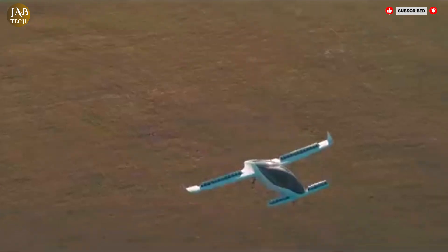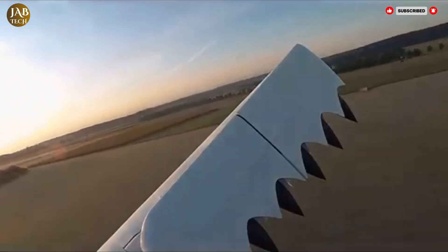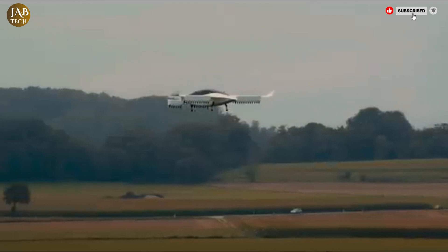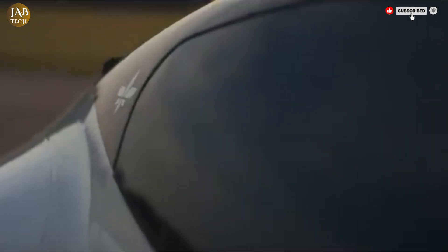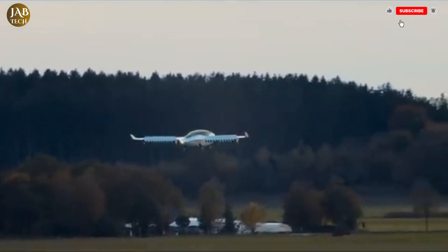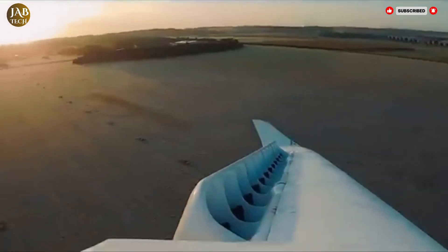The Lilium Jet is a bold step towards sustainable, efficient, and convenient air travel. Its potential to revolutionize regional transportation by drastically cutting commute times while maintaining low operational costs makes it one of the most promising entries in the growing field of electric aviation. While still under development, it represents a glimpse into a future where clean and quiet air taxis could become a daily mode of transportation for many.